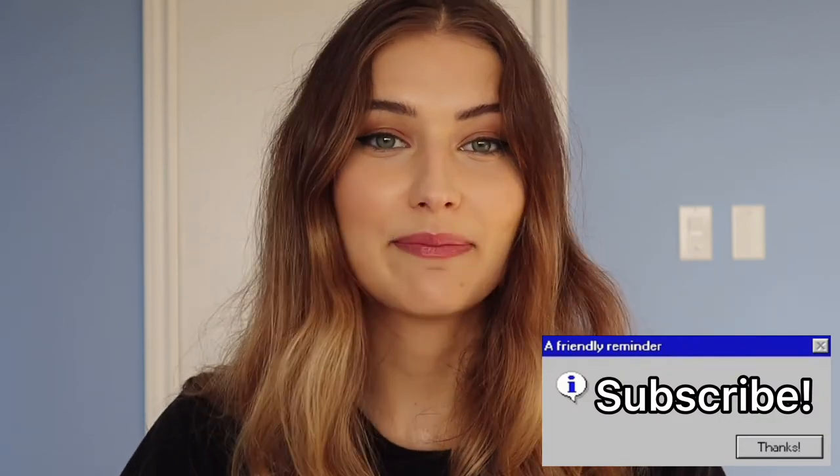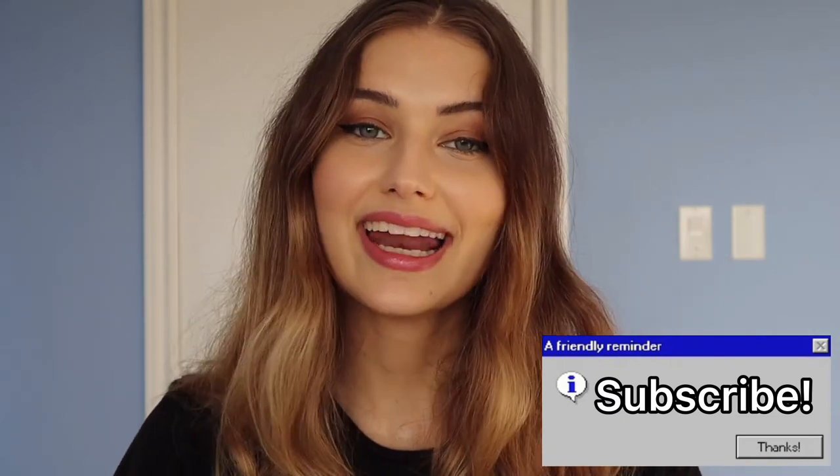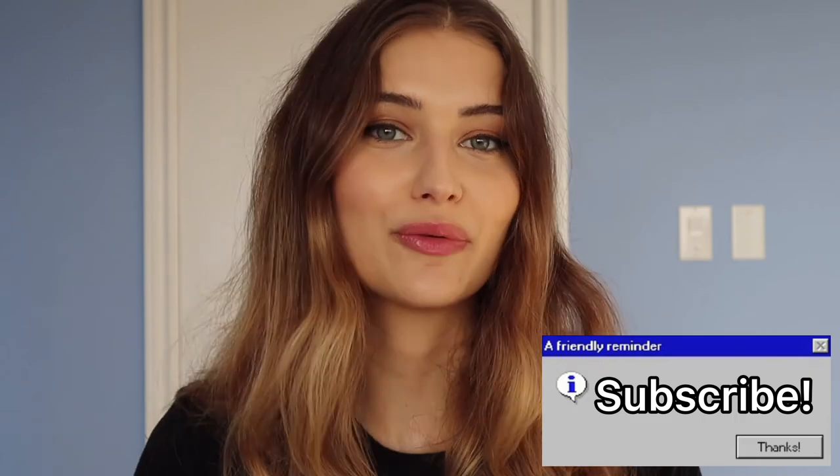That's a wrap on this seven-day sunscreen series! If I didn't feature a sunscreen you wanted, I'm sorry — it was an expensive venture and I could only do so much. The only gifted product was the REN one; everything else I purchased myself. If there's a sunscreen you want me to review, let me know below. Consider supporting me through my affiliate links where I make a small commission, hit subscribe if you're new, and I'll see you in my next video — wishing you a really good week, bye!